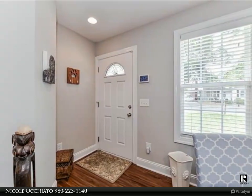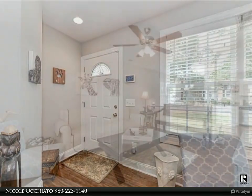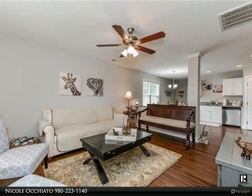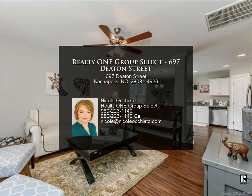All of this on a private dead-end street with no HOA. Don't miss out on this one. For more information, review the details below or contact Nicola Quieto at 980-223-1140.